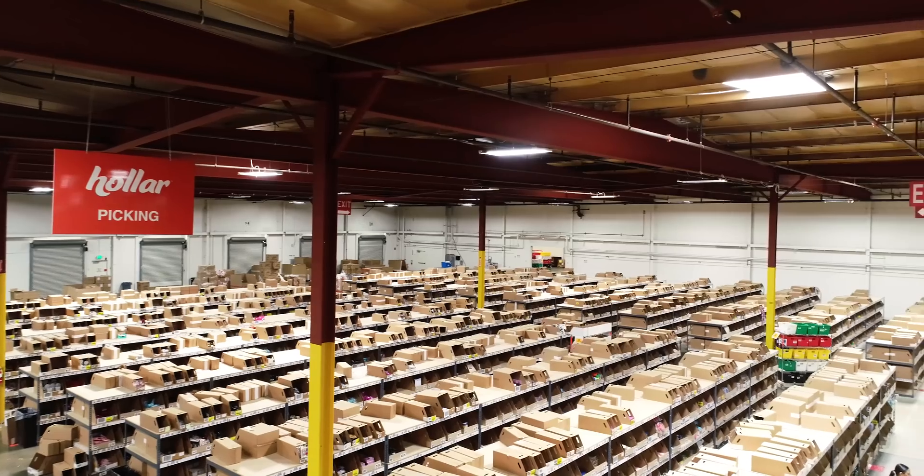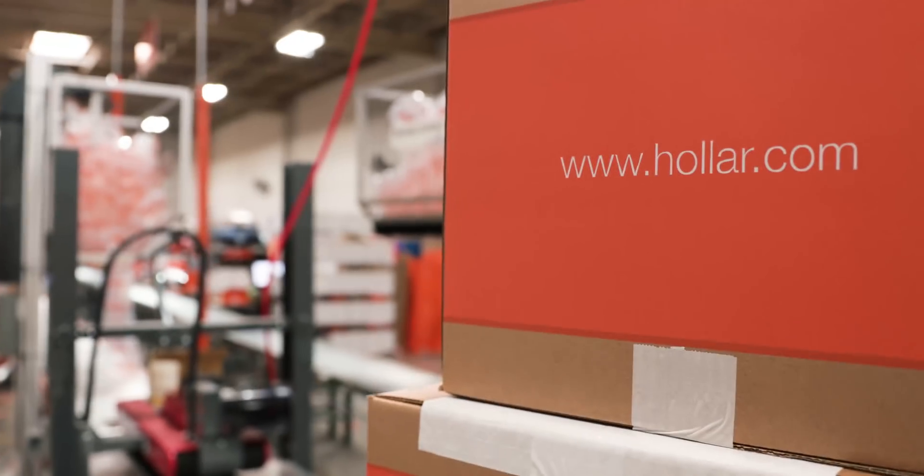Hello, I'm Corwin Carson. I'm the Chief Revenue Officer for Envia Robotics and I'm here at one of our many deployments, Holler.com.